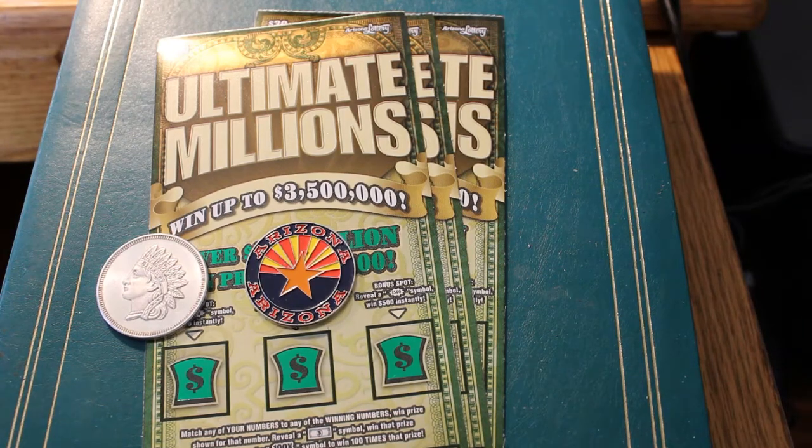Hello YouTube, AZ Scratchers here with another session. Right now I've got three $30 Ultimate Million tickets in front of me, starting with 000, Black Box — I always love that one — and 001 and 002. Hopefully this will be a mistake-free session. Made a few mistakes the last one, missed a number. You stare at these numbers and they all kind of blur after a while, but we'll try to make this one a flawless session.